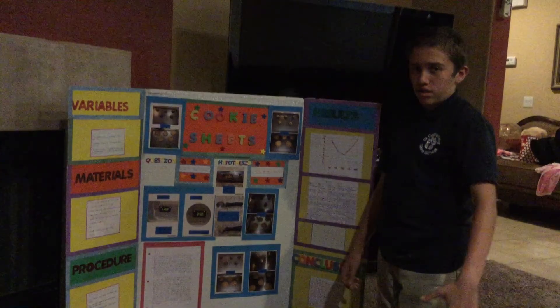Down here is my conclusion. And that's my science experiment. Hope you guys liked it. Bye.